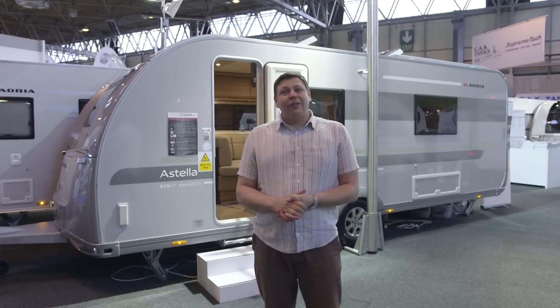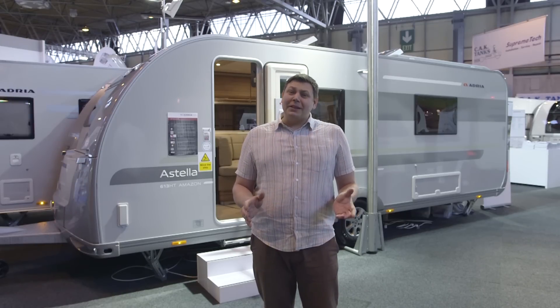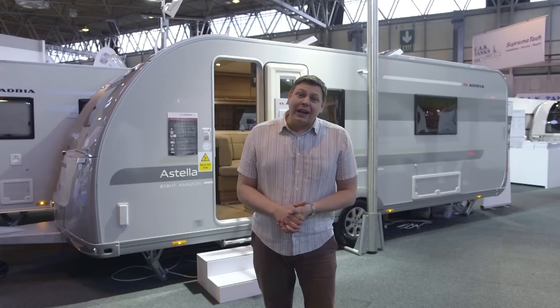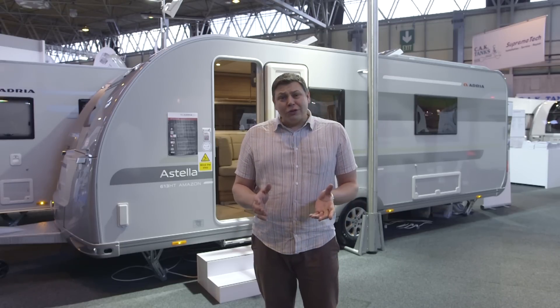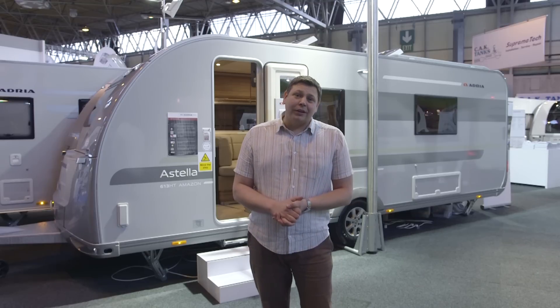Weights are down by an enormous 175 kilos, although it's still a pretty hefty machine at 1825 kilos if you've got it fully laden. It's also, more crucially, now a four berth rather than a two berth.